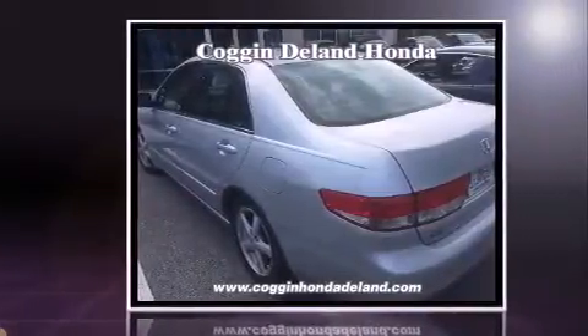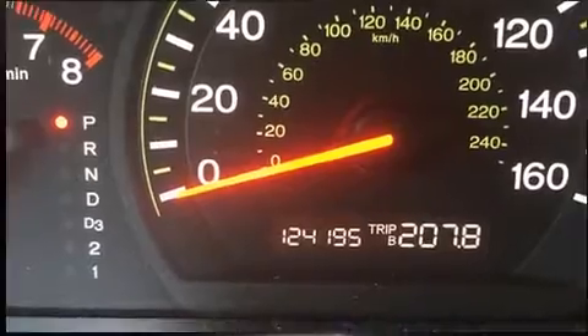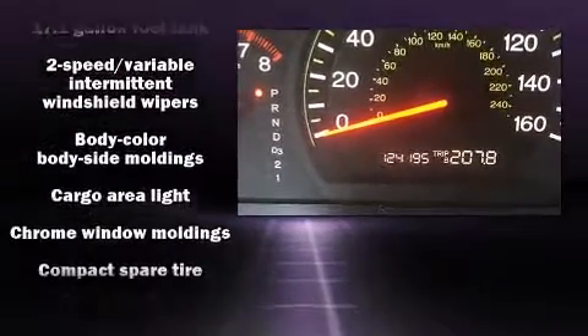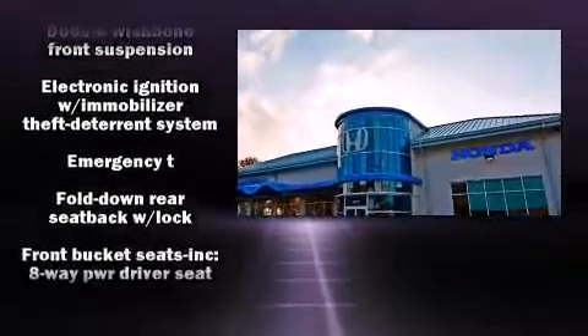Top features include cruise control, variably intermittent wipers, power moonroof, remote keyless entry, and one-touch window functionality. Premium sound drives six speakers, providing you and your passengers a sensational audio experience.